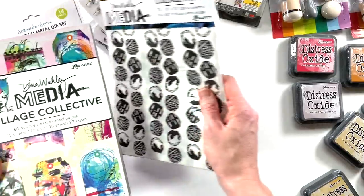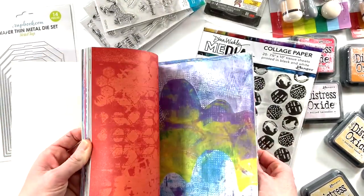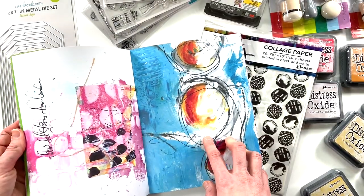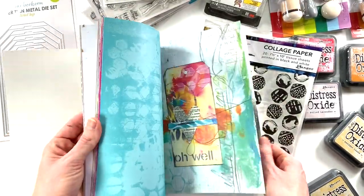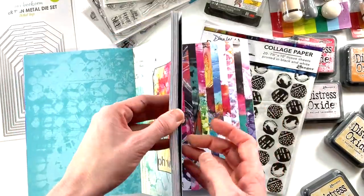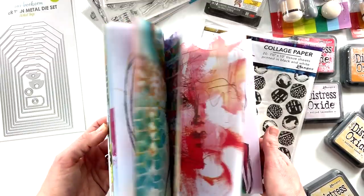These are Dina Wakely pieces. She has some new collage pieces coming out, but to tide me over I bought one of her collage paper albums. They're double-sided papers — great art starts. You can tear them up and use them in your art journaling as a jumping-off point. If you're a card maker who likes the mixed media look but is scared to jump in, these are great. The papers are different weights — thinner in the front for collage and thicker cardstock in the back for cards or standalone pieces.